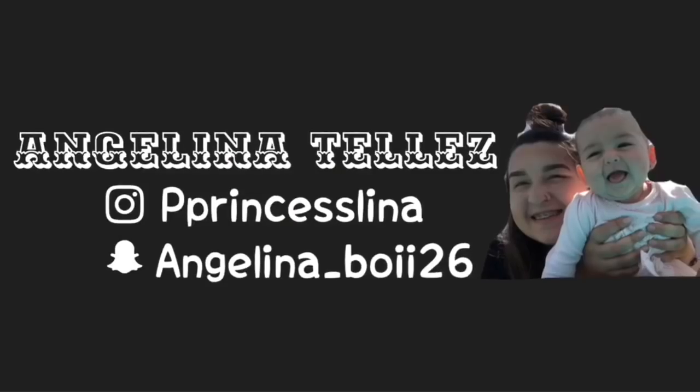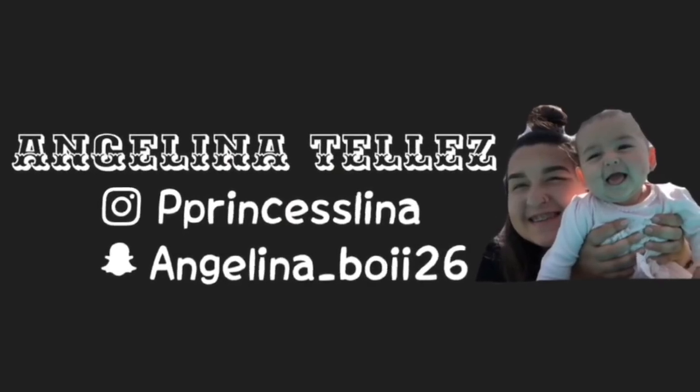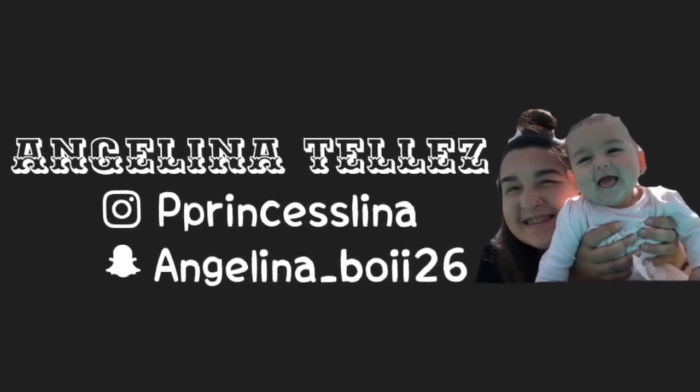Good morning, angels! For today's video I'm gonna be doing a baddie on a budget video. Sorry if it's dark — it's only six o'clock in the morning because we have to be out of the house by 8:30. I'm gonna be doing outfit, shoes, hair, makeup — everything. If you guys want to know how to look like a baddie on a budget, just stay tuned for this video.